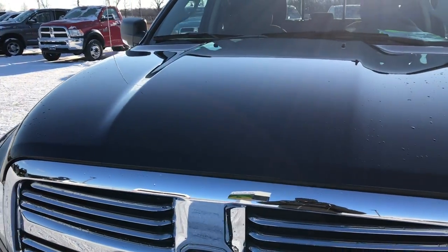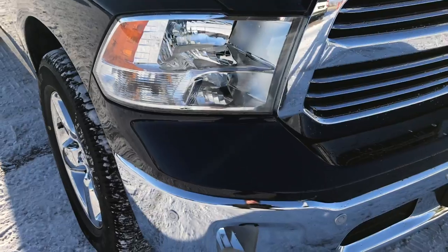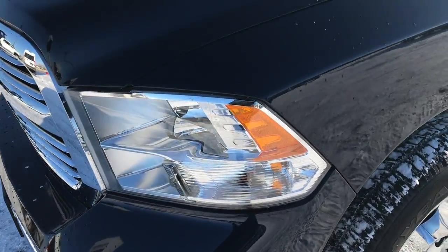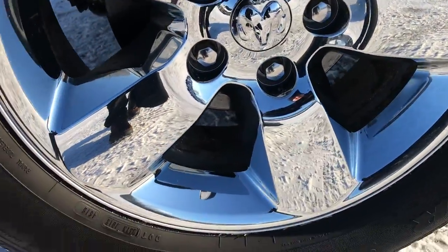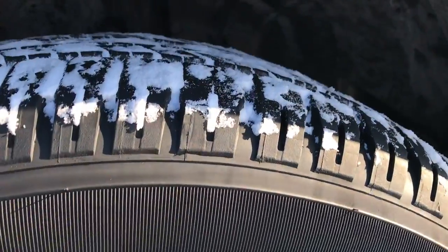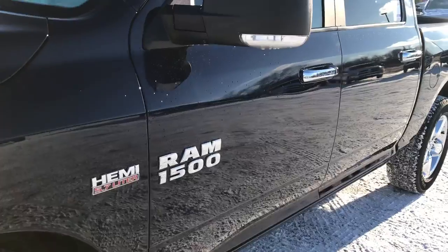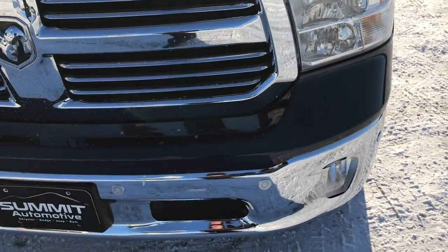Today we are checking out this super clean, like new 2017 Ram 1500 Crew Cab Short Box, 5 foot 7 inch box. This truck has the legendary 5.7 liter V8 Hemi motor. From this HD video you will be able to tell that this truck is extremely clean all the way around. It is basically like new with only 2,000 miles.